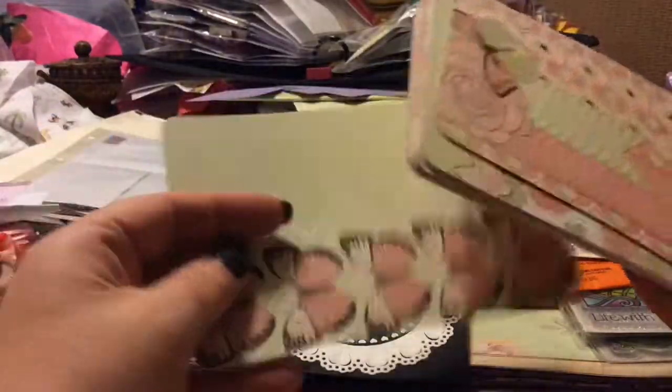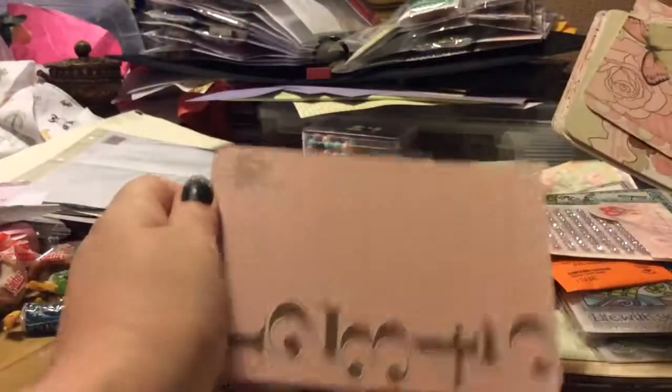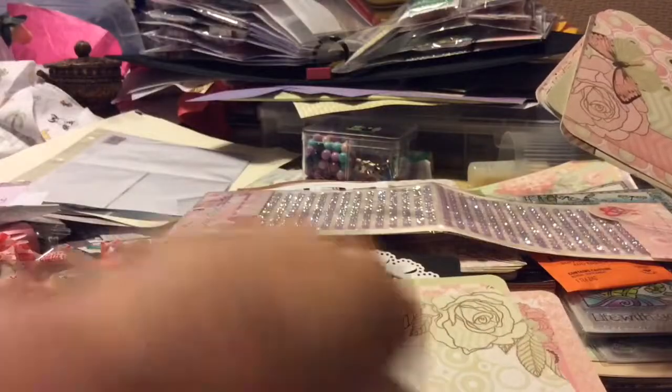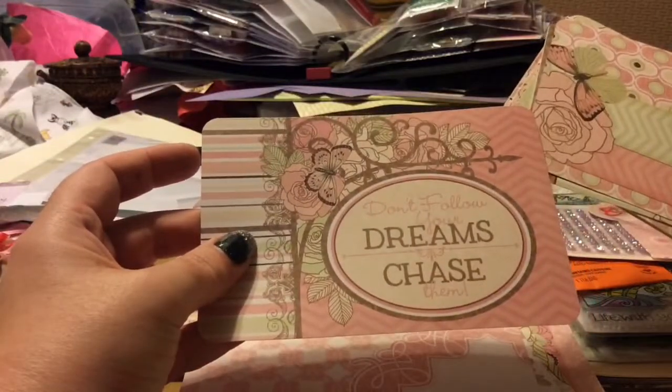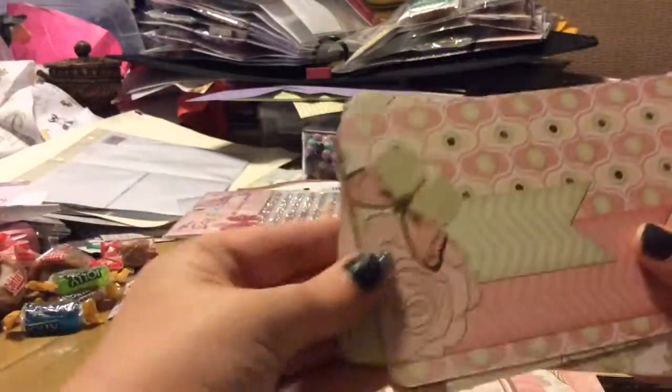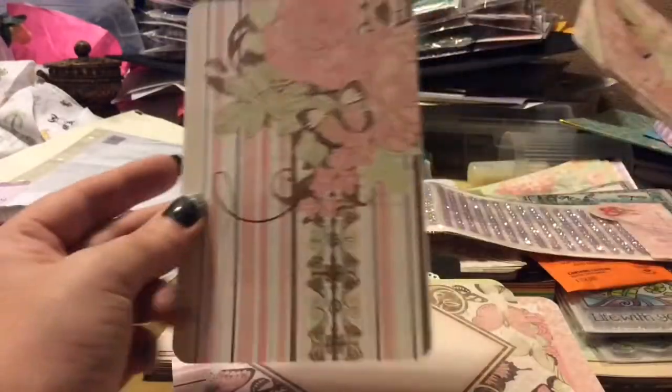And then we have all these Project Life cards — or the size of Project Life cards. I'm going to go through these quick because this is a long video. Like the bumblebee — I like them all. I really like that sign. So pretty. I'm taking all this in. I really do love all these color combinations. 'Don't follow your dreams — chase them.' That's an awesome sign. That looks like something I would make a card with — that collage pattern shape.